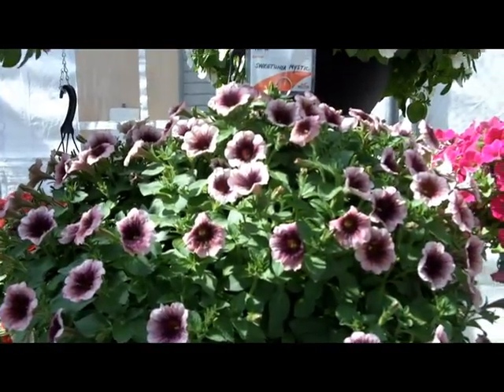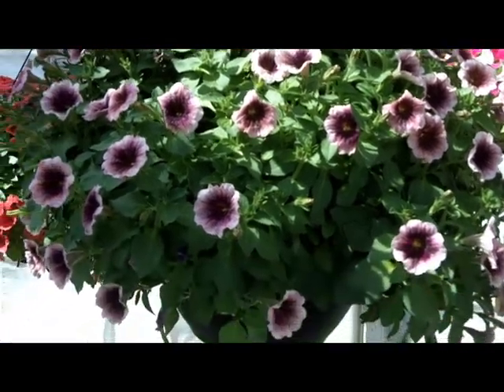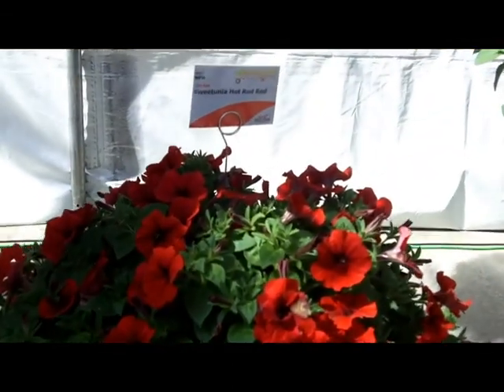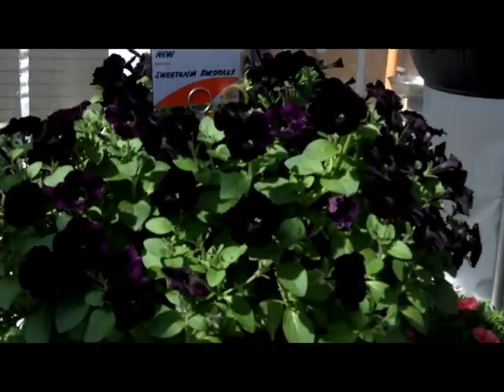There are also quite a few new colors in the Sweet Tunia series: Sweet Tunia Mystic, Sweet Tunia Blackjack, Hot Rod Red, and check out this Bordeaux.